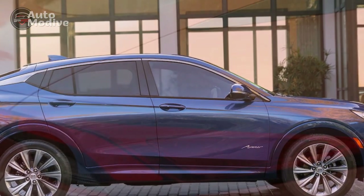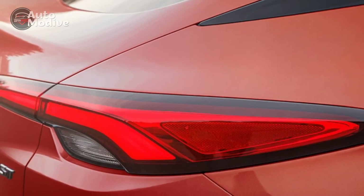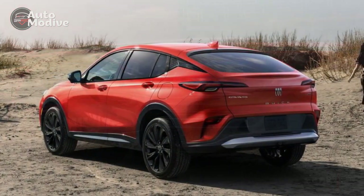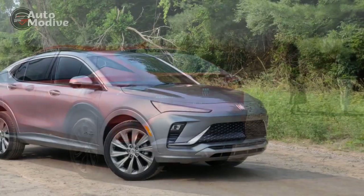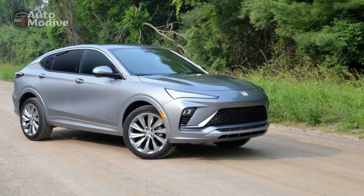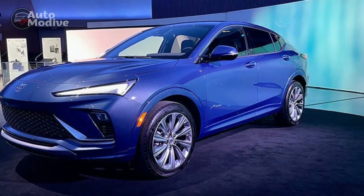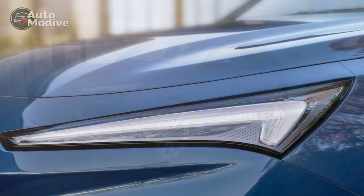Exterior. The exterior design of the 2024 Buick N-Vista is a true testament to Buick's commitment to creating stylish and eye-catching vehicles. The N-Vista's sleek and modern silhouette immediately grabs attention on the road. Its aerodynamic lines and sculpted body give it a sense of sophistication and elegance. At the front, the N-Vista features Buick's signature waterfall grille, which adds a touch of class to its overall appearance. The grille is flanked by sleek LED headlights that provide excellent visibility while adding a touch of modernity to the front fascia. The lower air intakes are strategically placed, giving the N-Vista a sporty and aggressive stance.